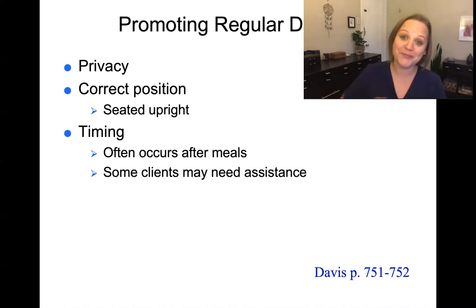The reality is everybody poops, and no matter where you're working with patients, they are going to be eliminating. You want to be able to promote regular defecation. Some of the things that help with that are privacy, making sure they're in a good position — squatty potties are very popular because they put patients in proper positioning for optimal elimination. You also want to encourage normal timing and set up a regular bowel schedule, and ensure that hospitalized or homebound patients who are unable to self-toilet have the assistance they need.